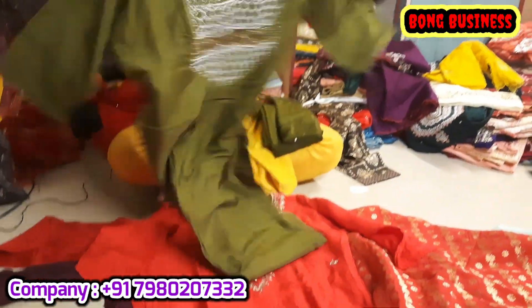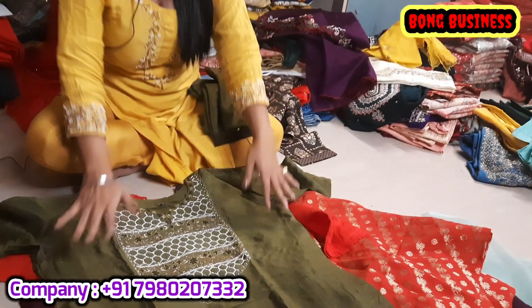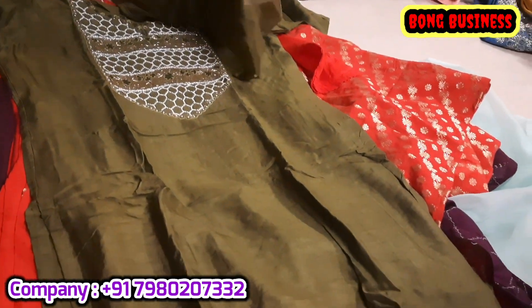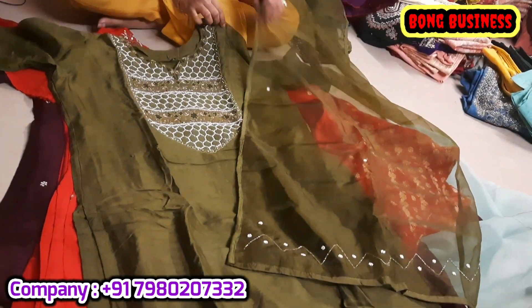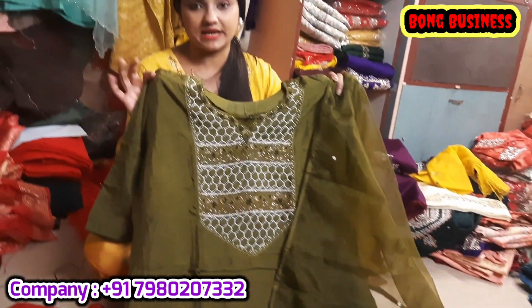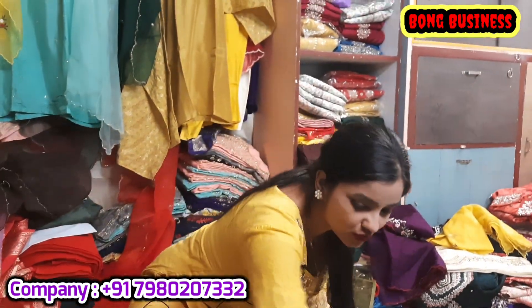This is a green color. We have stocked pearl work, moti work, and cardana work — this is one of our specialities. If you like any of these, you can contact us via your phone.